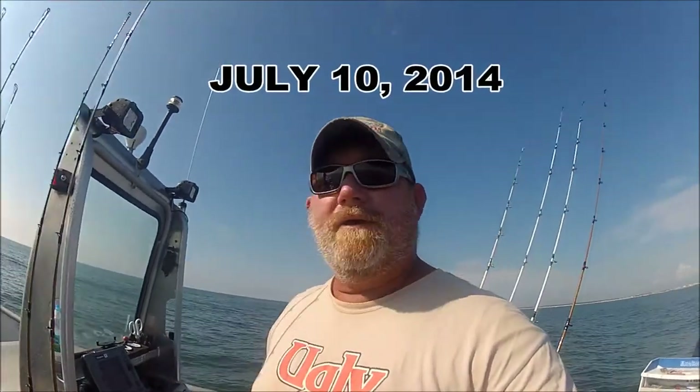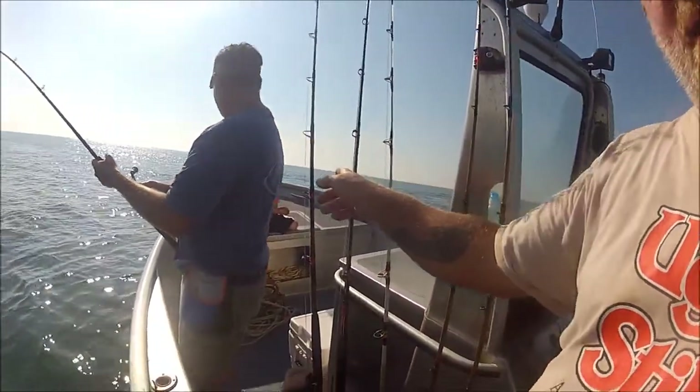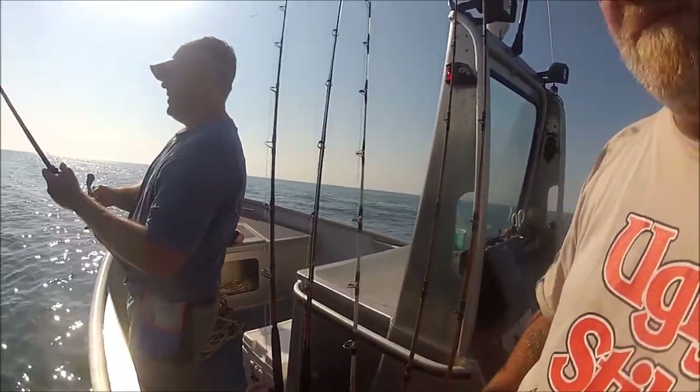It's July 10th, we're at the jetties trying to get some bait — some croakers for shark fishing. I had on these rods right here, ugly stick tiger light jigging rods, with my favorite lure of all time: the Larry Dahlberg wide glide. It looks exactly like a finger mullet.